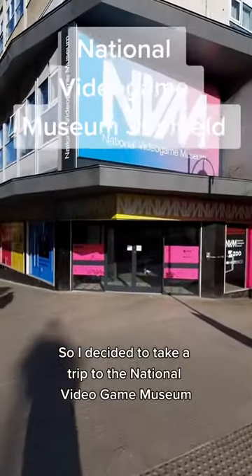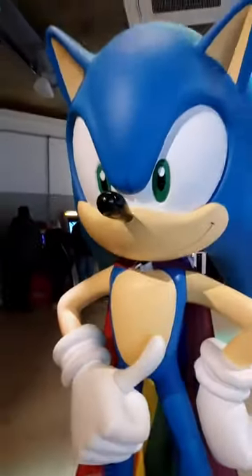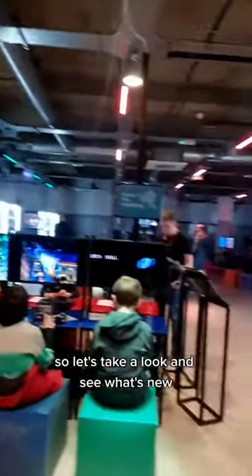I decided to take a trip to the National Video Game Museum in my local Sheffield. It's been a couple of years since I've been, so let's take a look and see what's new.